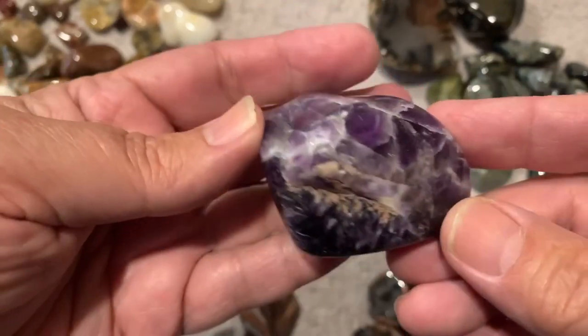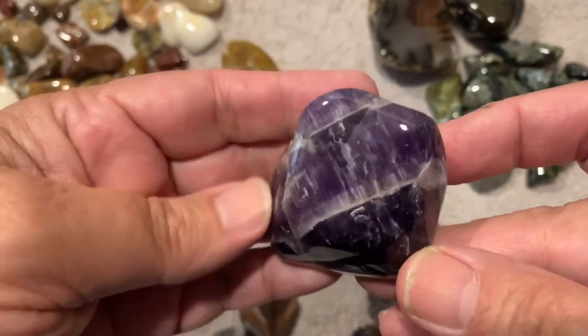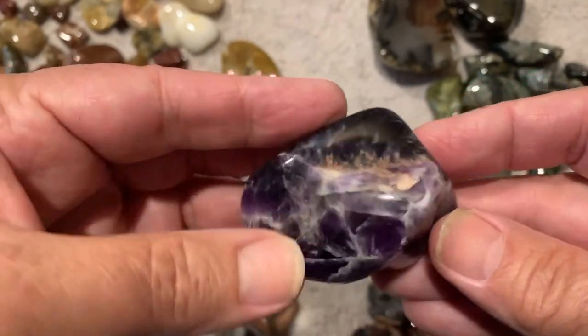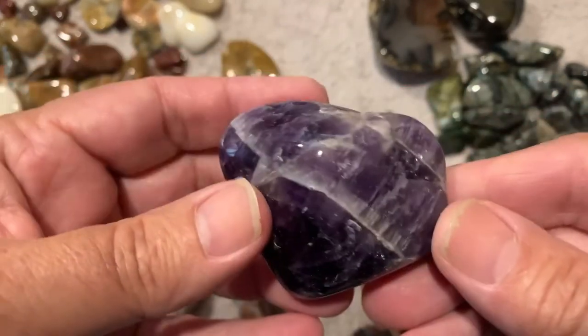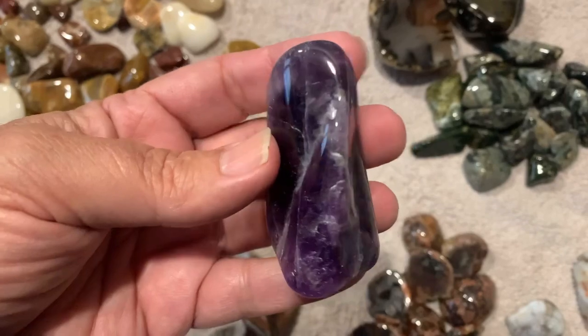I got a couple of nice chunks of amethyst — it does have cracks in it but there's nothing you can do about that unless you want to polish it down to a marble size. It has some hematite on it but I kind of polished that off. I like this piece — this came out nice.